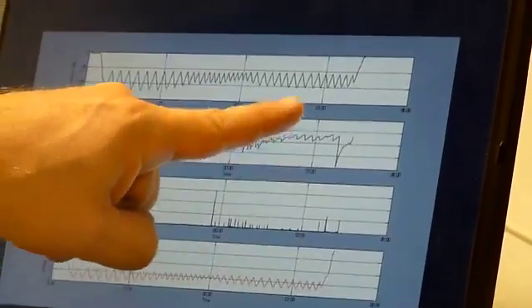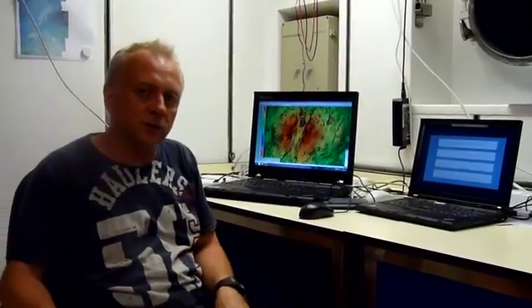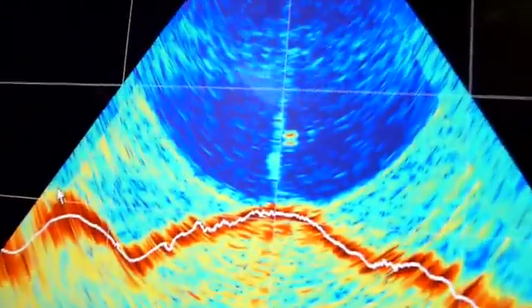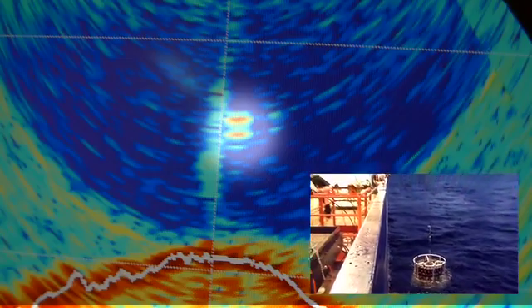By narrowing down the search area, we can now have a more targeted approach for our dive with Quest. In this multi-beam sonar image you can see the location of the CTD instrument above the sea floor, and right next to it is a plume of what we believe are gas bubbles rising from a hot vent, shown here.